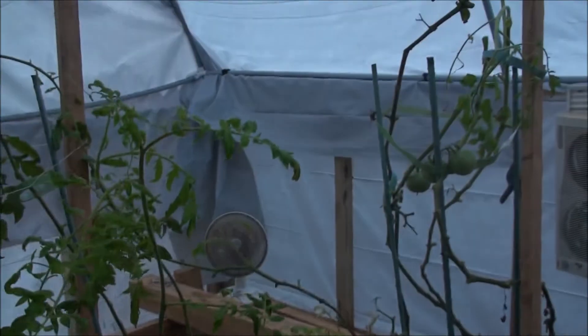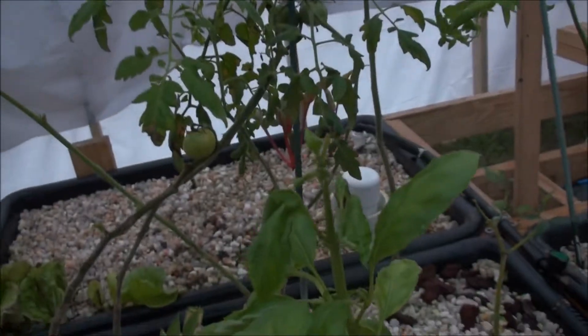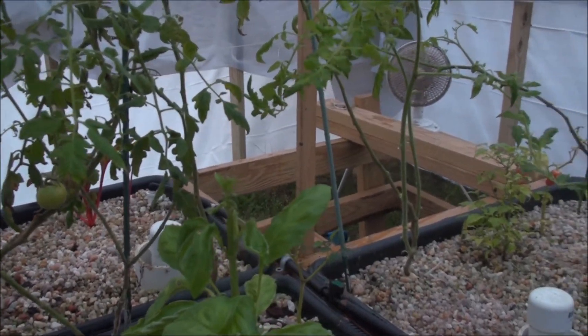I'm going to rip back over here to these tomatoes and this big wall of tomatoes here. And that's all I've got growing on this week. Until next time, later.